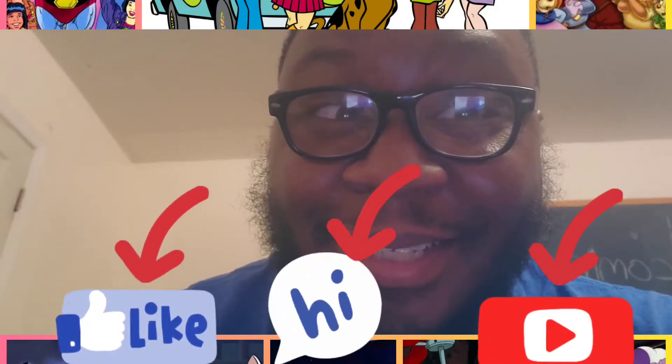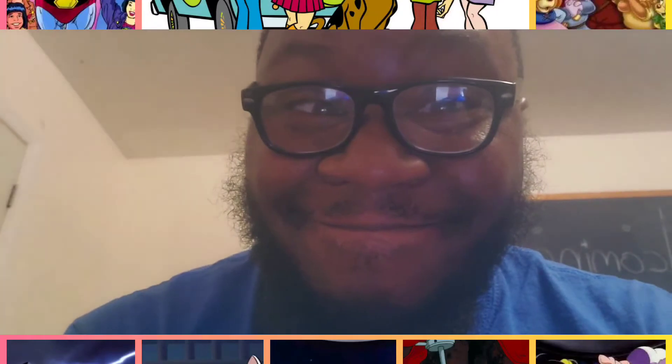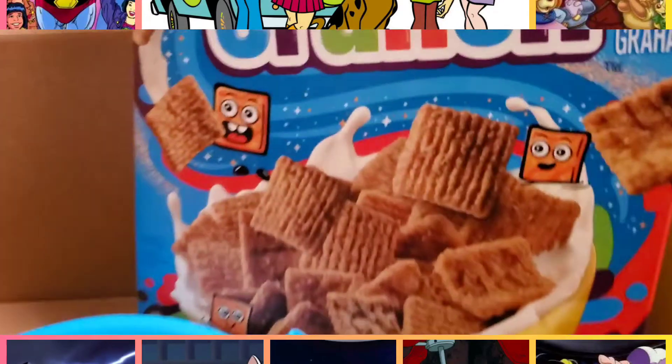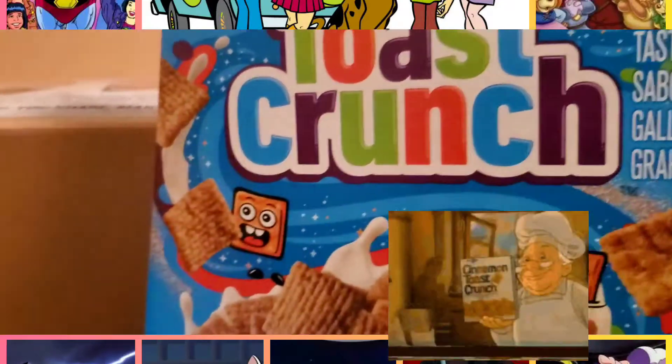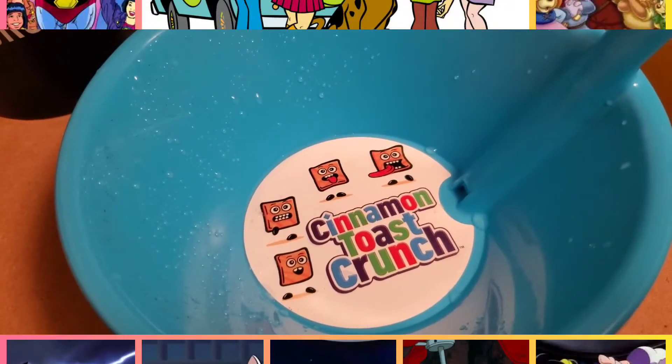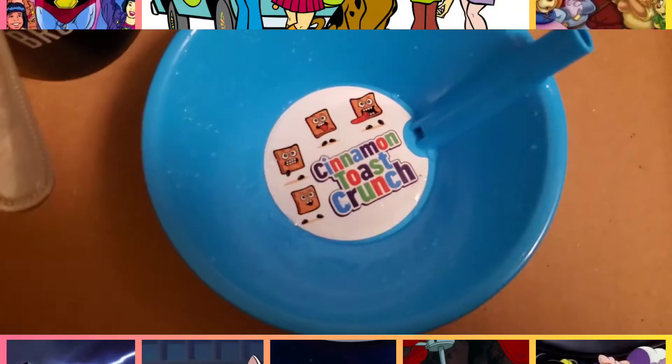Cereal Review Time! Today we're reviewing Cinnamon Graham Toast Crunch, given to me by General Mills — the all new Cinnamon Graham Toast Crunch in my Cinnamon Toast Crunch bowl, also given to me by General Mills, with a little bit of milk inside of my Brooklyn Nuts cup.